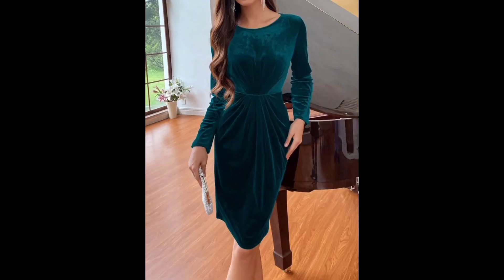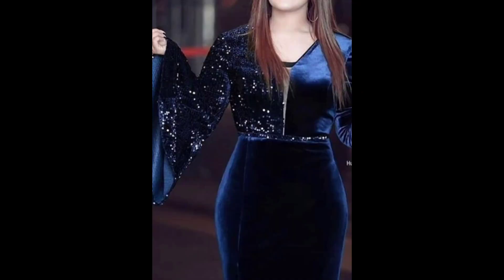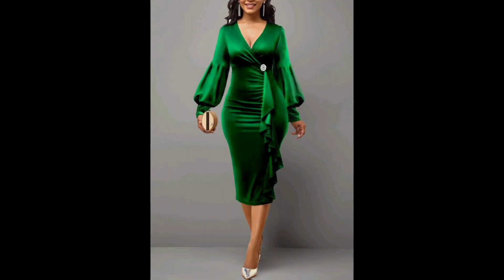The design of a velvet bodycon dress is often made with a high neckline, long sleeves, and a knee-length or midi-length hemline. The dress may also have a plunging neckline, cut-out details, or a backless design for added sexiness. It is a chic and elegant choice for a formal event or a night out.